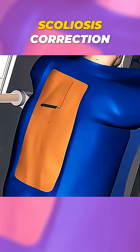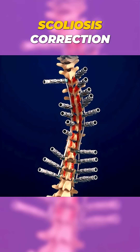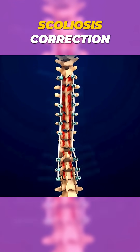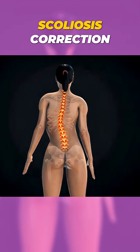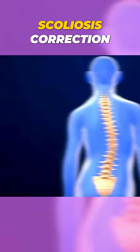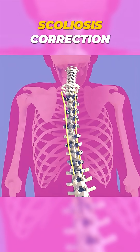What you're seeing right now is the beginning of scoliosis correction surgery, a life-changing procedure for people with a severely curved spine. Scoliosis causes the backbone to bend sideways, and when the curve gets too sharp, it can affect posture, breathing, and even movement. That's when doctors recommend surgery.